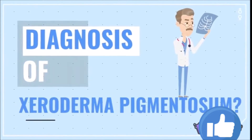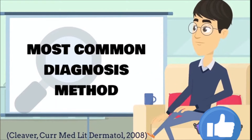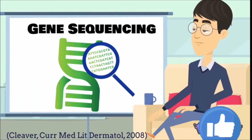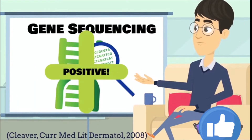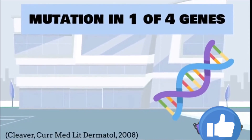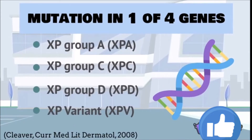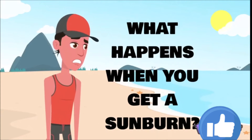So how would you come to know if you have XP? One of the most common and effective ways of diagnosing XP is sequencing candidate genes to view if there have been any mutations. More than 90 percent of all XP cases are caused by mutations in one of four genes: XPA, XPC, XPD, and XPV.